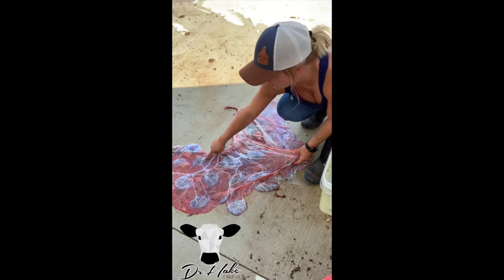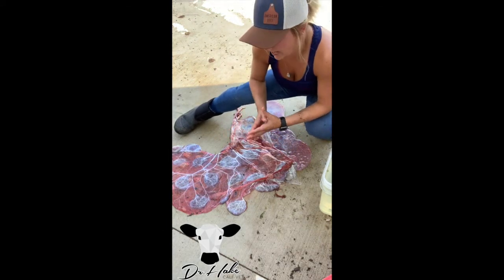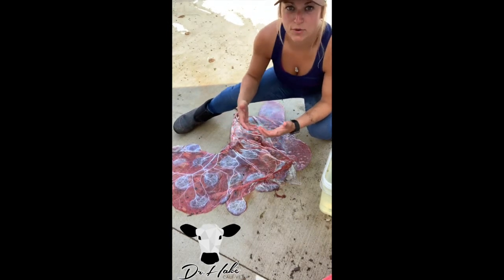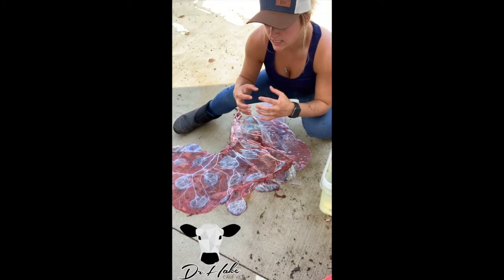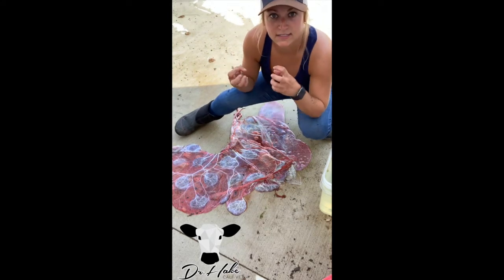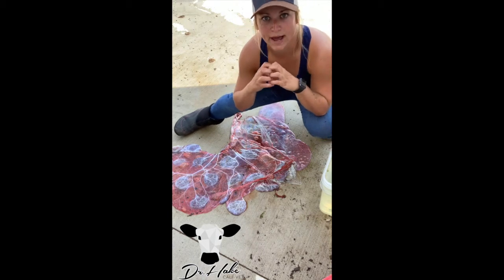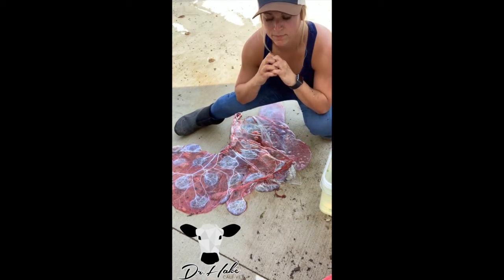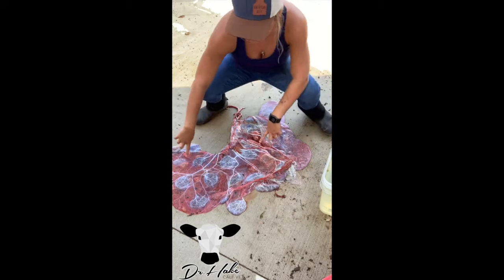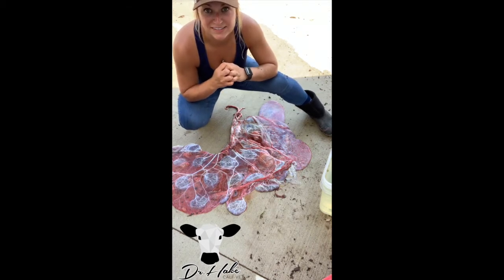Those are actually called cotyledons — cotyledons are the fetal membrane, or the calf side of the attachment to the cow. I'll point those out so you can see what they look like. The cow's side is called the caruncle, and the calf side is the cotyledon. They are basically like velcro — they stick together, and each one of these little patches is a velcro patch between the placenta and the cow's uterus. The cotyledon and the caruncle together are called a placentome, and the bovine uterus has about 120 to 125 of these placental attachments.